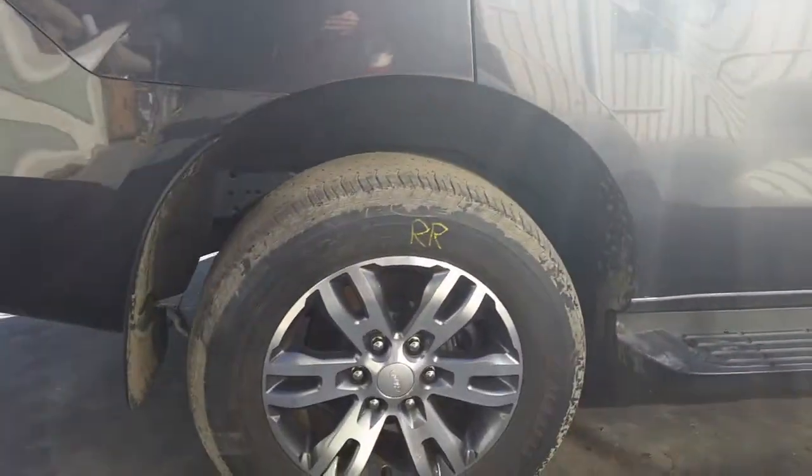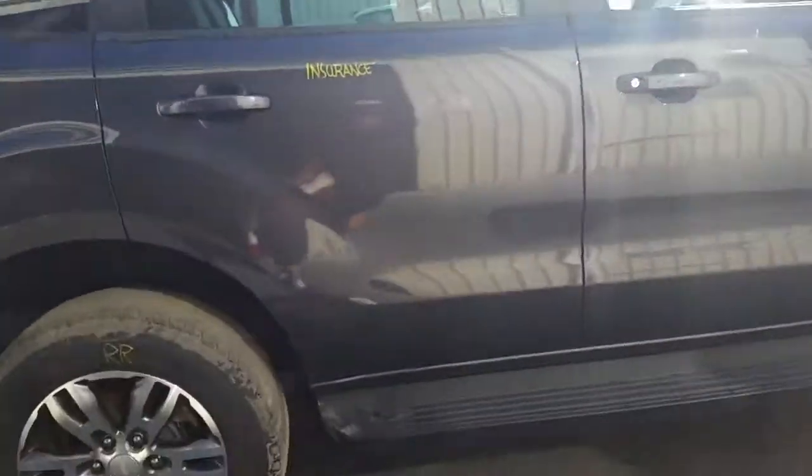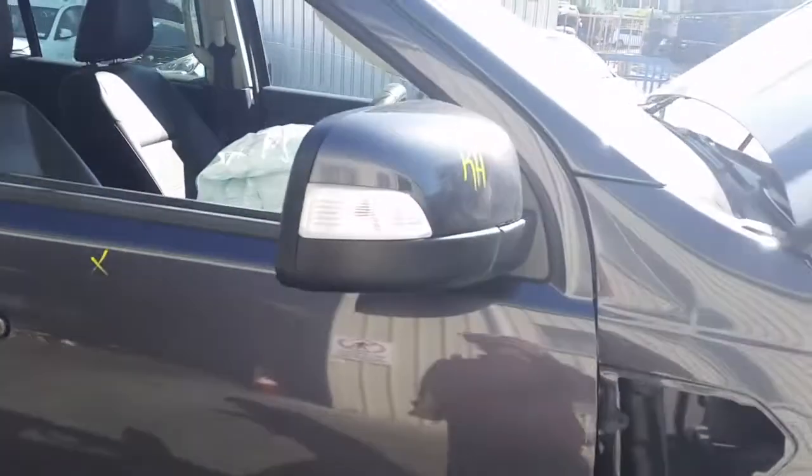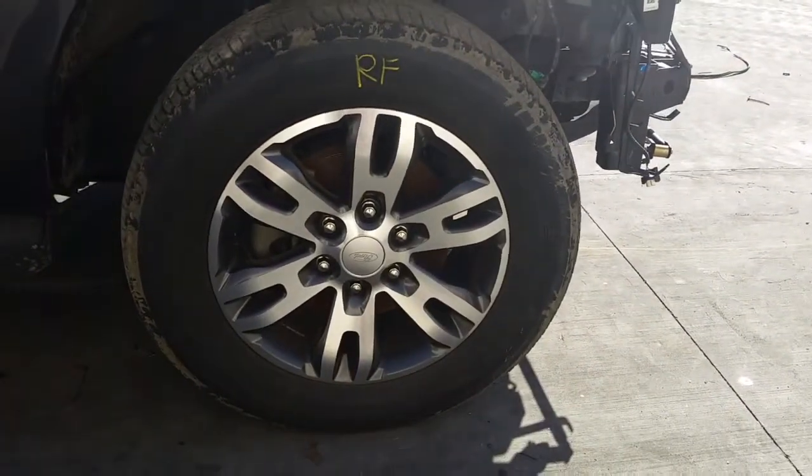Right rear 18-inch factory alloy mag with a good tyre. Right rear door appears to have no damage. Right-hand side step, sold as a pair with all bolts and brackets. Right power door mirror and a right front 18-inch factory alloy mag with a good tyre.